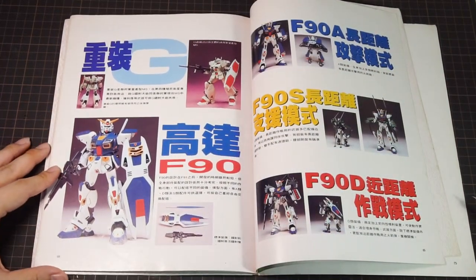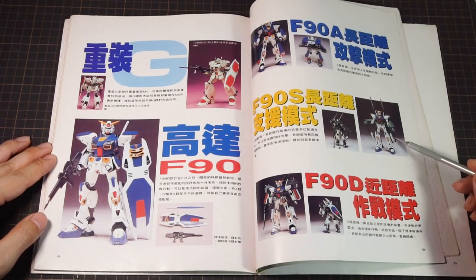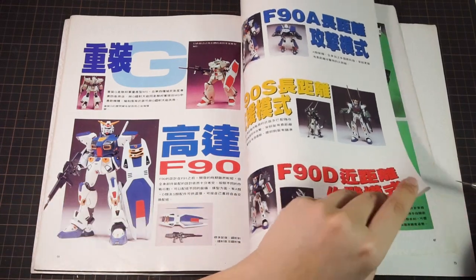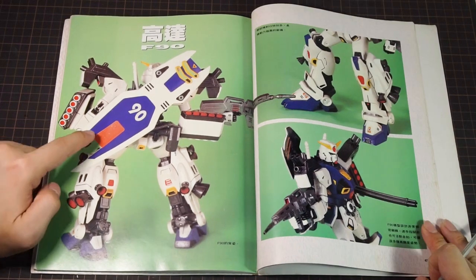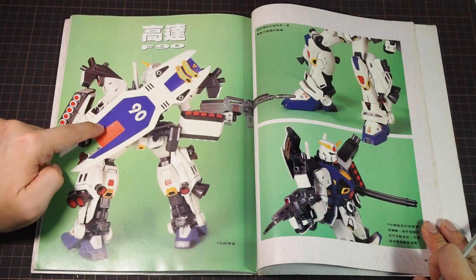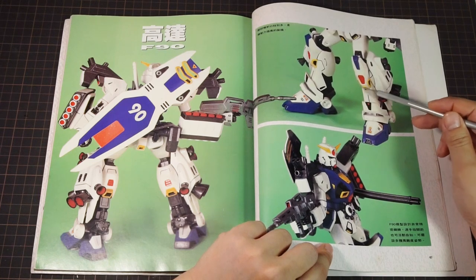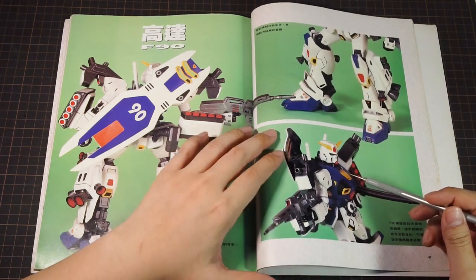Then we get their own build of the Heavy Gun standing in some plastic grass, paired with their build of the G-Cannon — not as detailed and clean as the one we saw earlier, but still one of their better builds. Then out of nowhere we get the F90 with its A, D, and S mission packs, all official Bandai photos. Let's see the book's own attempt — it's not bad. They continue to use stickers when they can, the edges aren't that clean so they probably hand-painted a lot of the kits, and that mint green background is a little odd, but it's a good effort. 7 out of 10.